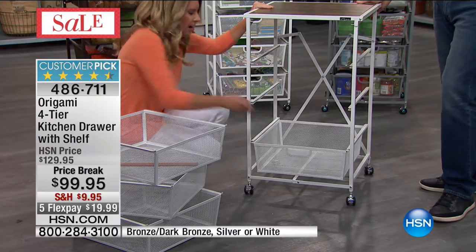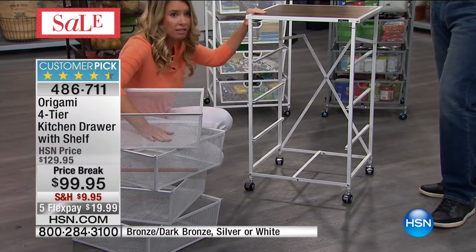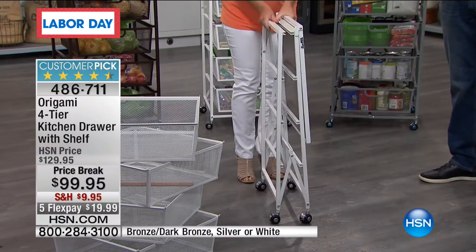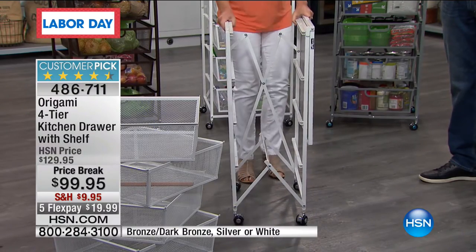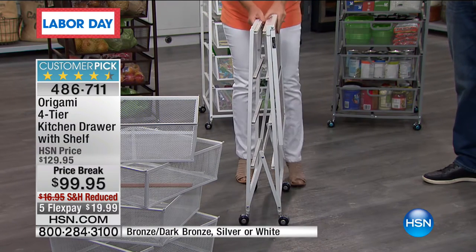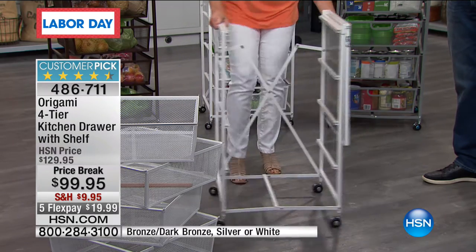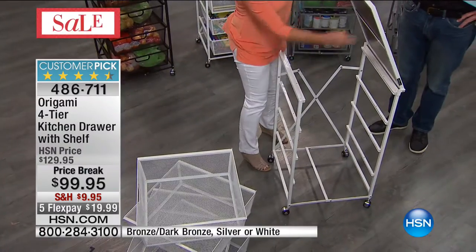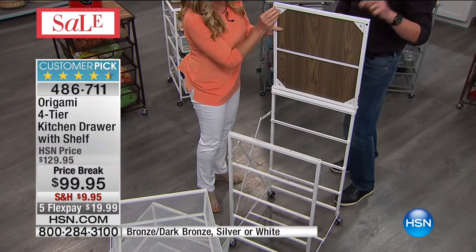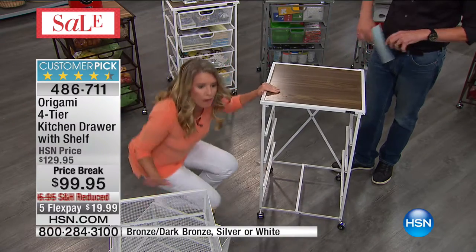All you do is take it out of the box — the shelves are assembled. The assembly says about 30 seconds per unit. This is how it's going to come to your house: flat-packed. You pop it open. You marry this one little hole right here and it just falls into place. And these drawers are all the same size, so you don't have to worry about which goes where — they all fit perfectly on any shelf.